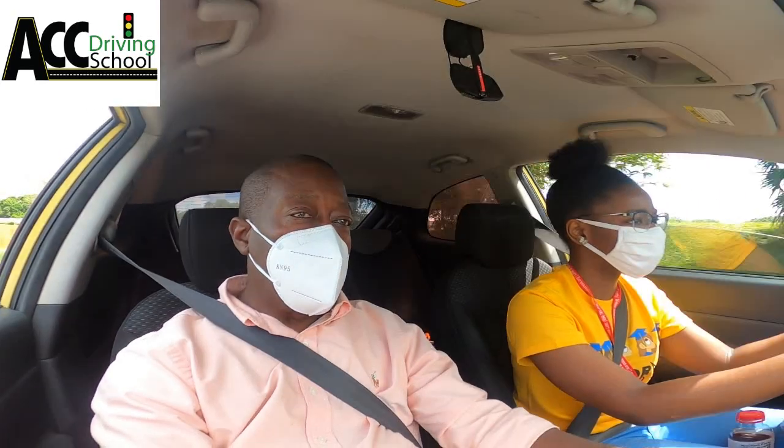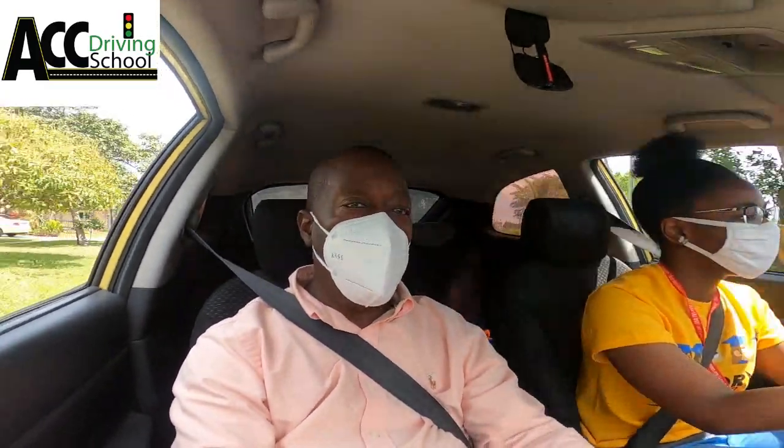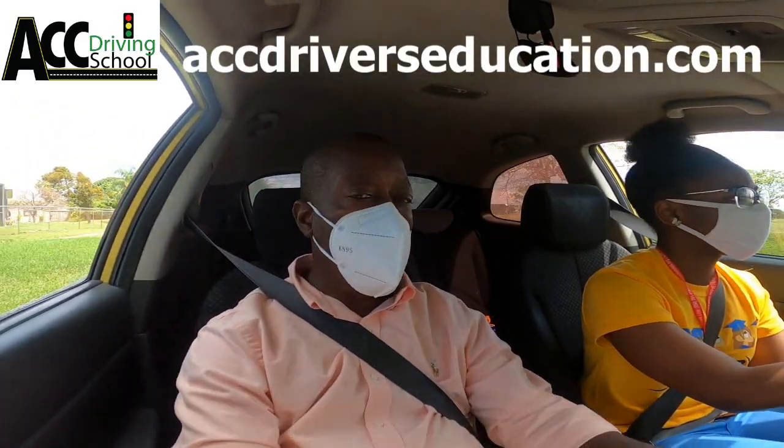Please like the video, share the video, subscribe to the channel if you haven't already, hit that notification bell, and I will see you on the next video. Bye.